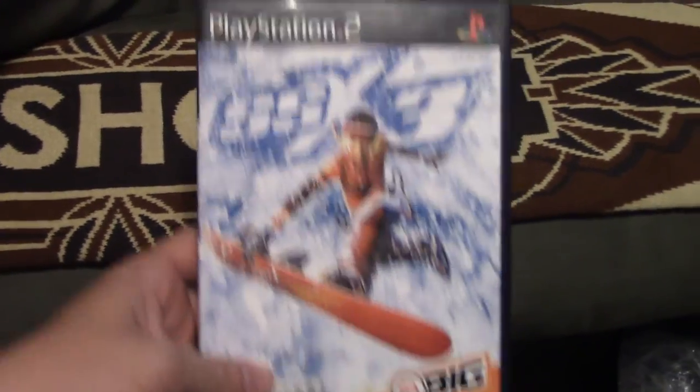I also got SSX 3 — arguably one of the best SSX games, next to Tricky I think.